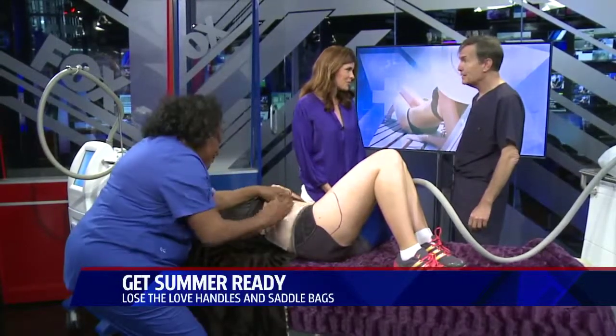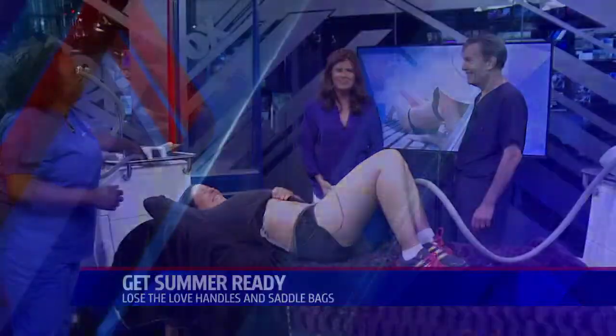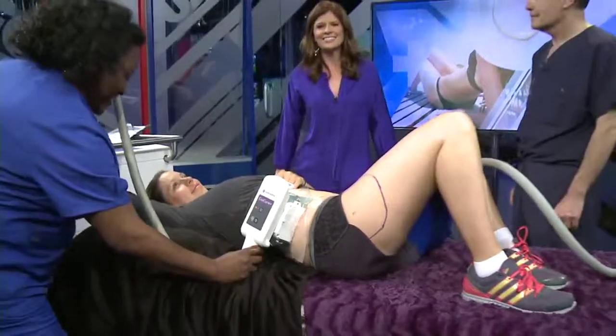Dr. Shafu, thank you as always — we really appreciate it. Thank you, and thanks as well to our brave model. If you'd like to get more information from Dr. Shafu, you can do so at La Jolla Plastic Surgery and Dermatology. The information is up on your screen, and we've also put a link on our website at fox5sandiego.com — just click on the Scene On tab.